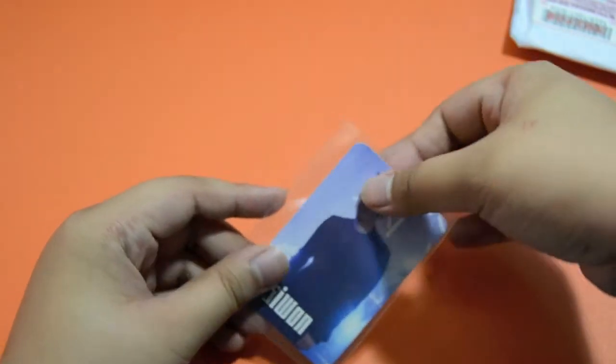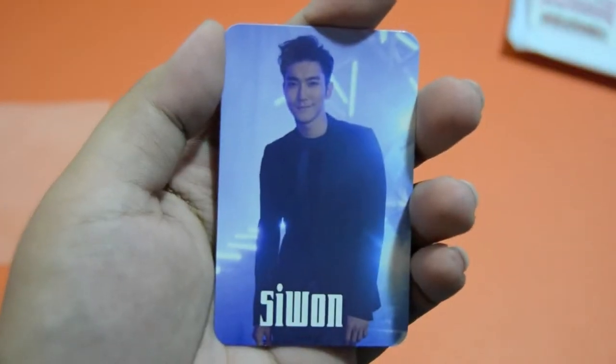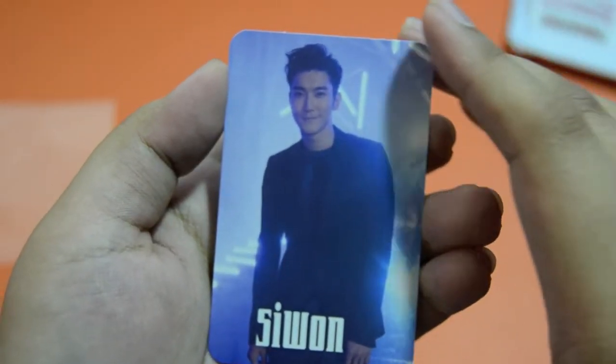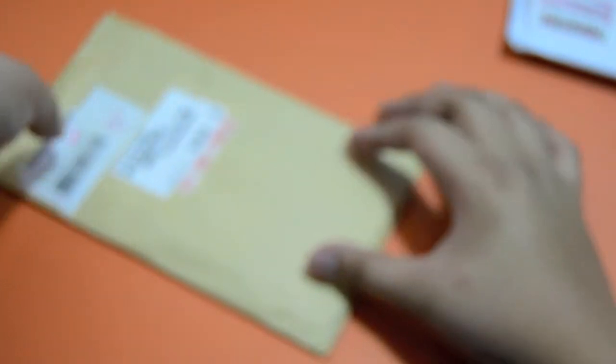I finally have another Shewon card after a long time — her Blue World card. And this has to be the Apink card.